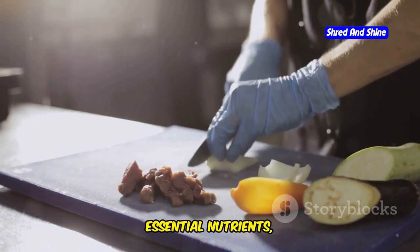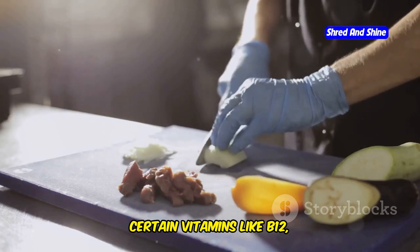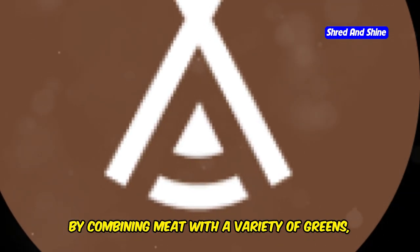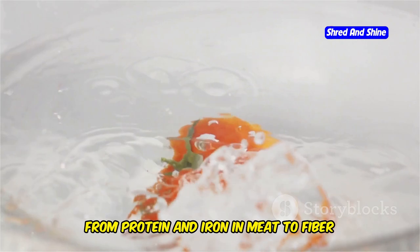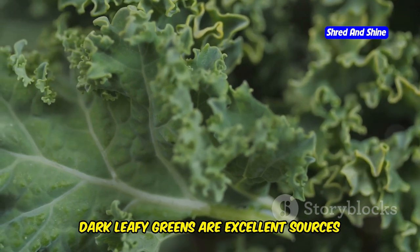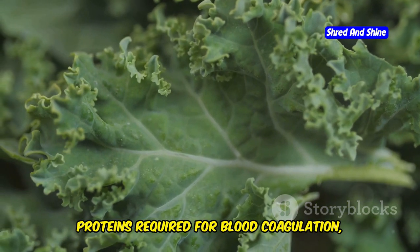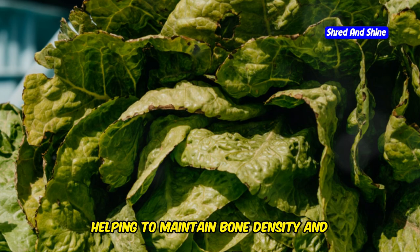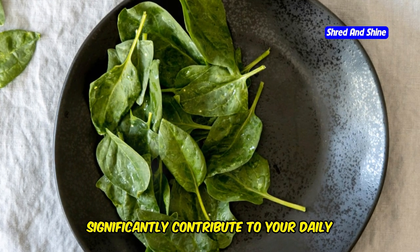While meat provides an abundance of essential nutrients, adding greens to your diet can fill in potential nutritional gaps. Meat is a great source of protein and certain vitamins like B12, but it lacks the fiber and phytonutrients that green vegetables offer. By combining meat with a variety of greens, you create a balanced meal that supports overall health — getting a wide range of nutrients from protein and iron in meat to fiber and antioxidants in greens. Dark leafy greens are excellent sources of vitamin K, crucial for blood clotting and bone health, with kale, collard greens, and spinach significantly contributing to your daily vitamin K intake.